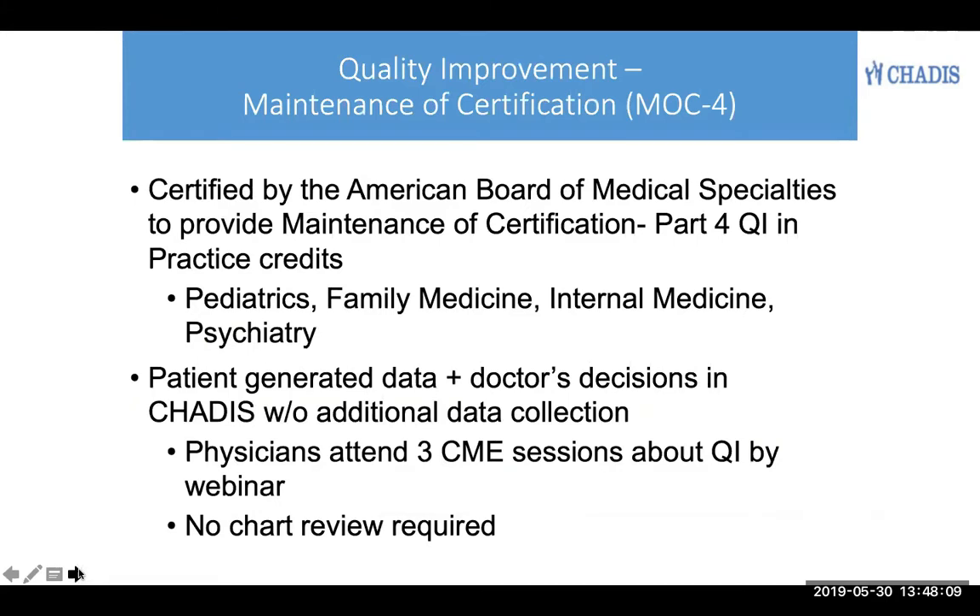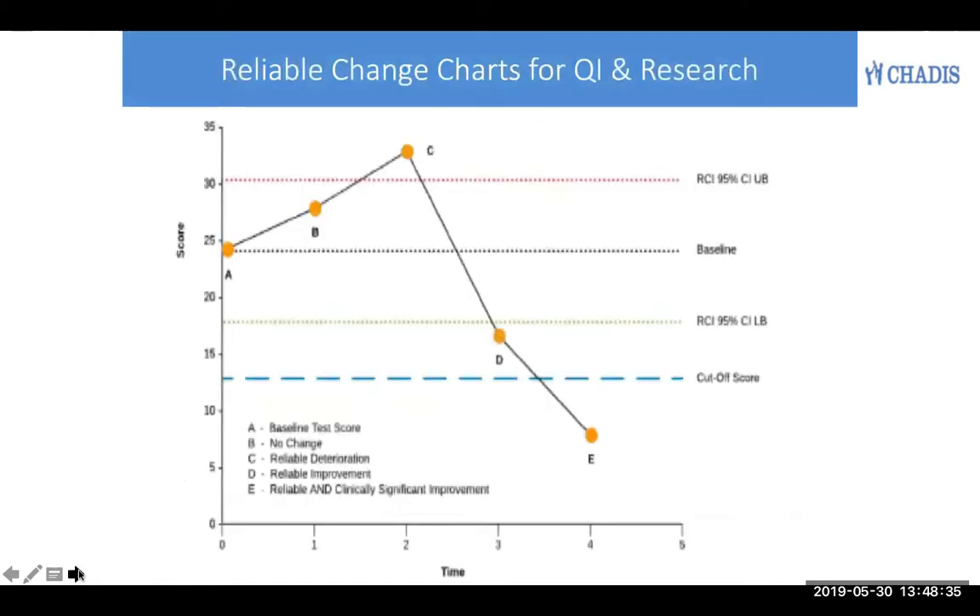Chattis is certified by the American Board of Medical Specialties to provide Maintenance of Certification Part 4 credits for any specialty using the data that has been generated by the patient, and in some cases by the doctor, but no additional data collection and no chart review are required. You only have to attend three one-hour webinars about quality improvement using your own data for use of screening tools in your practice.